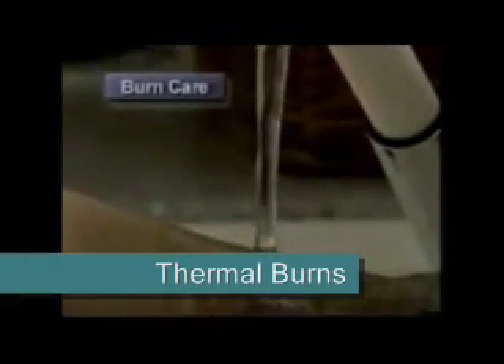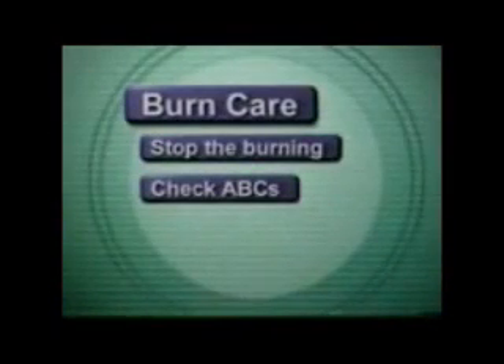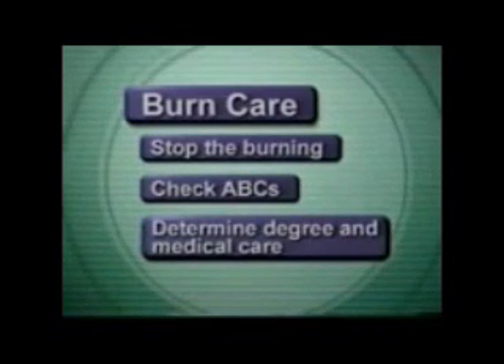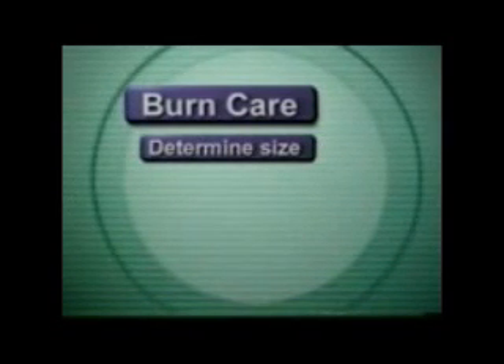The general care for heat burns is to immediately stop the burning. This can be done by applying cool water or wet cloths. Check the ABCs for serious burns. Determine the depth or degree of the burn to help you decide how to care for the burn and whether to seek medical care.